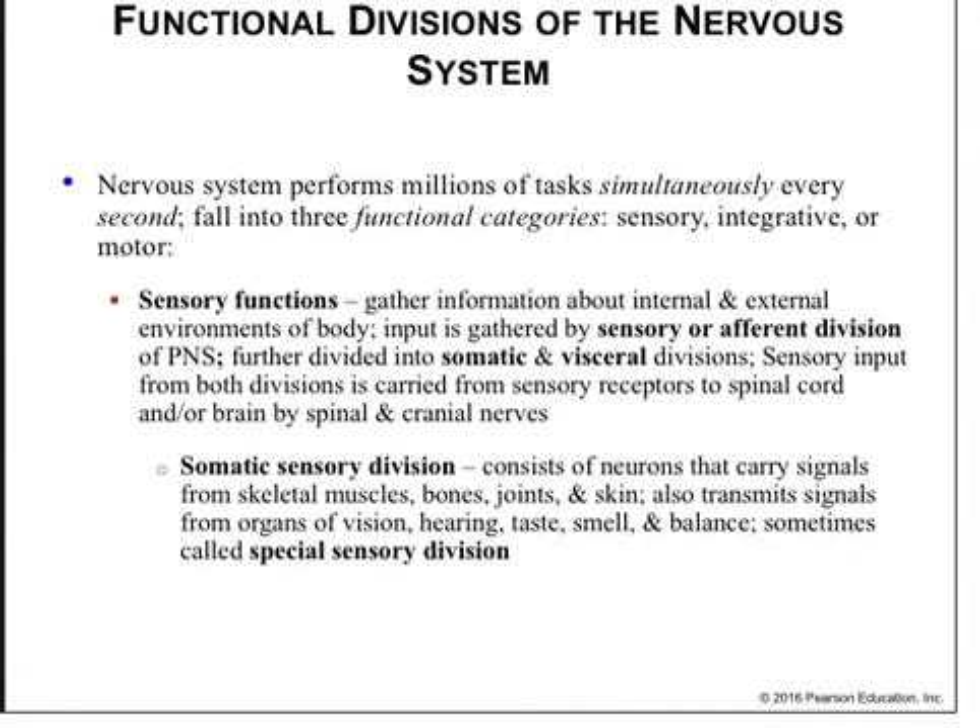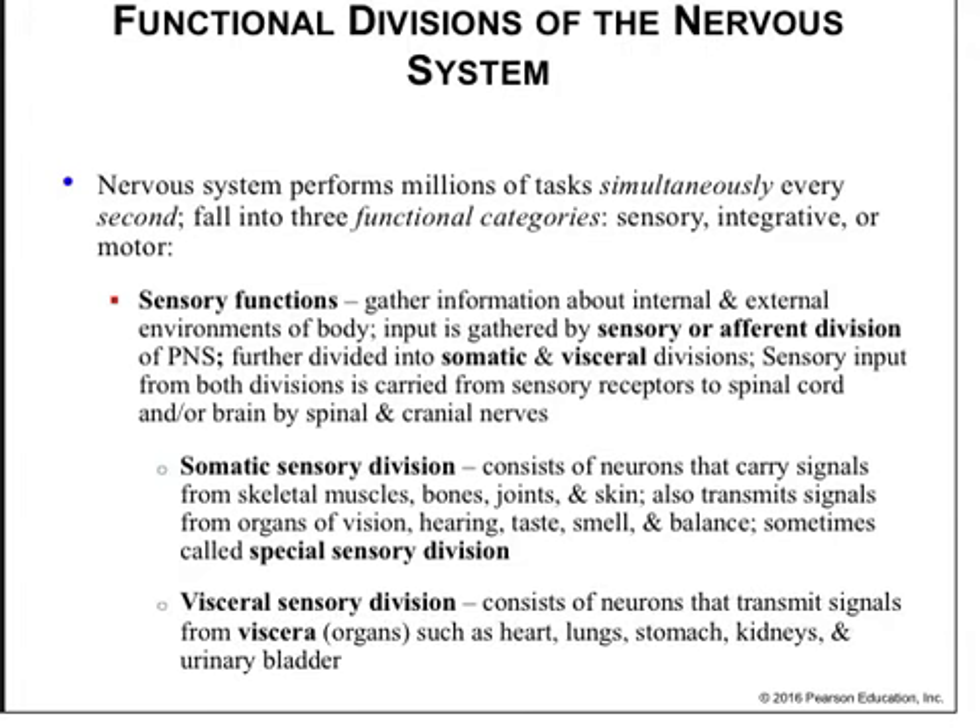The somatosensory division is made up of neurons that carry signals from skeletal muscle, bones, joints, and skin. It also transmits signals from organs of vision, hearing, taste, smell, and balance — sometimes known as the special sensory division. The visceral sensory division is made up of neurons that transmit signals from the internal organs, such as the heart, lungs, stomach, kidneys, and urinary bladder.